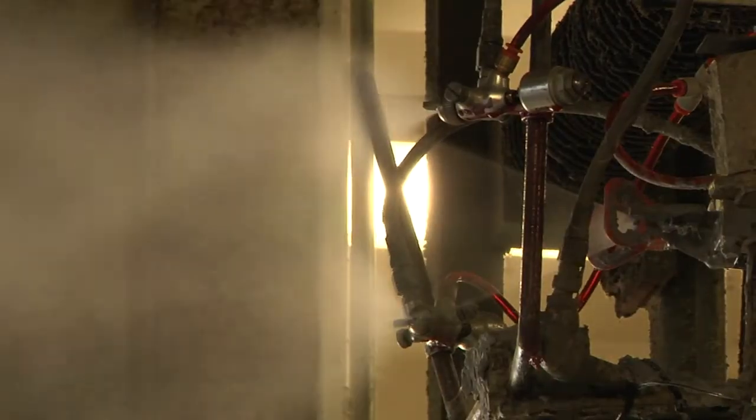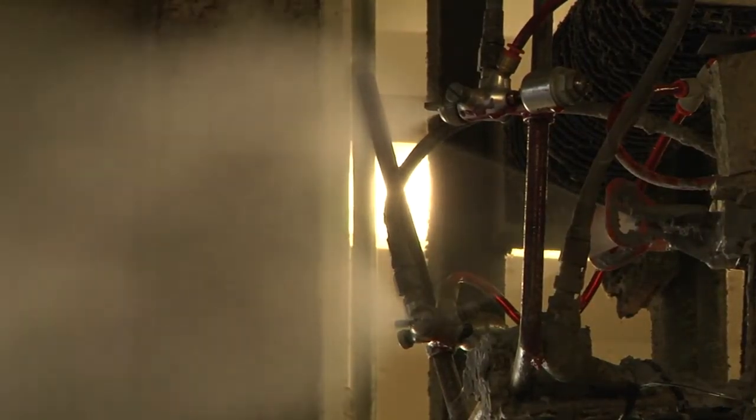The bomb is actually spinning in the work cell. The robot takes the high-pressure water jet nozzle and traverses down the profile of that bomb, removing all the coating off of it.